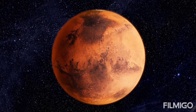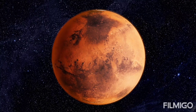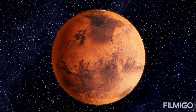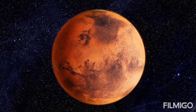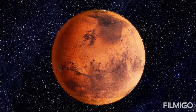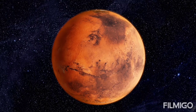Mars lies farther from the Sun than Earth, so the red planet has a longer year — 687 days compared to 365 for our home world. The two planets have similar day lengths, however; it takes about 24 hours and 40 minutes for Mars to complete one rotation around its axis, versus 24 hours for Earth.